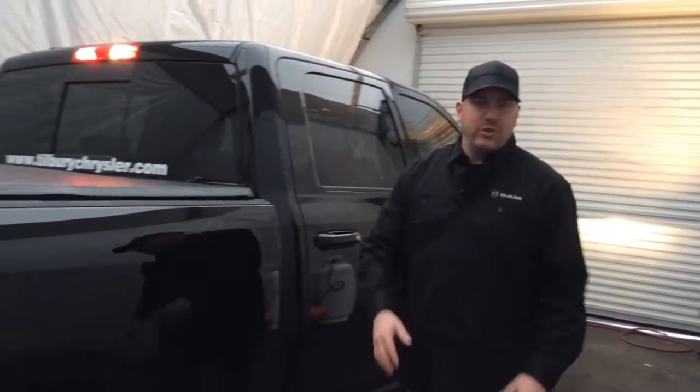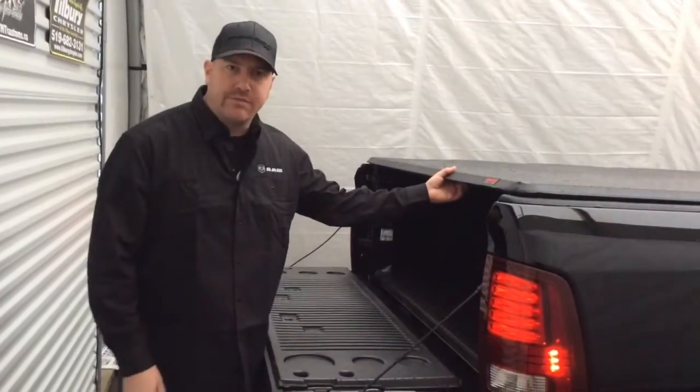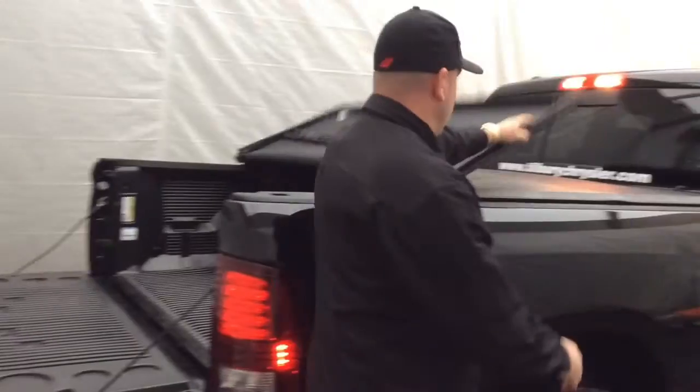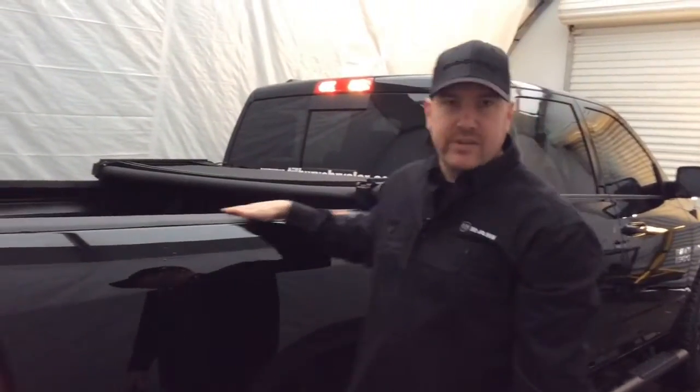Now I want to take a moment to show you some of the things we do here that's going to help protect your cargo. What we have installed on this one is a tri-fold soft tonneau cover. It's on and off this vehicle in a matter of minutes. It gives you some extra room if you have anything that doesn't fit underneath that tonneau cover.